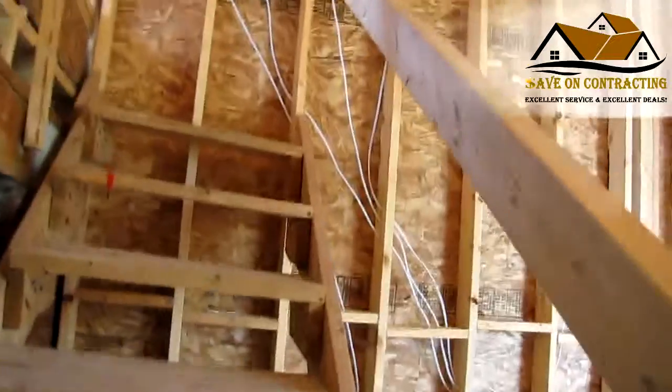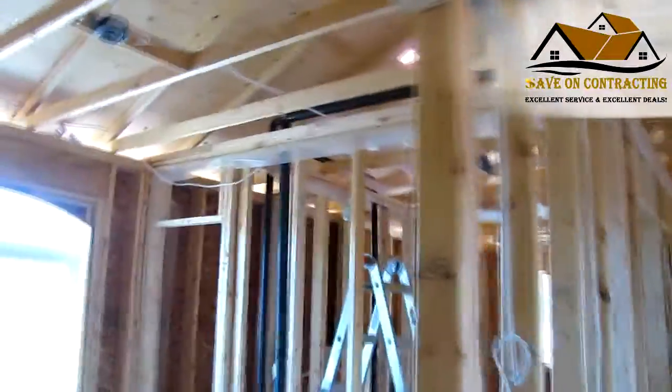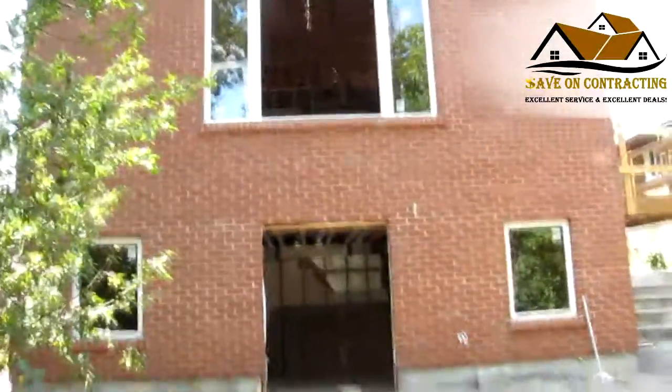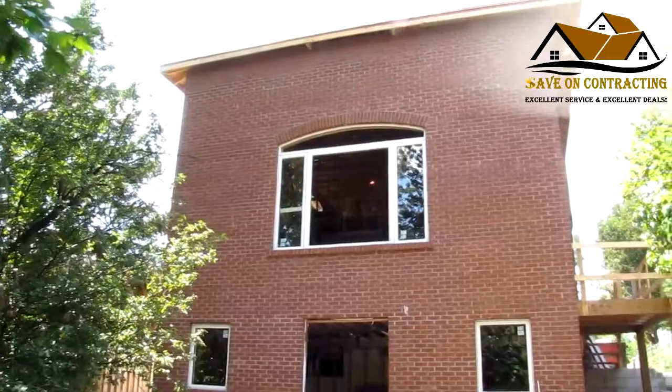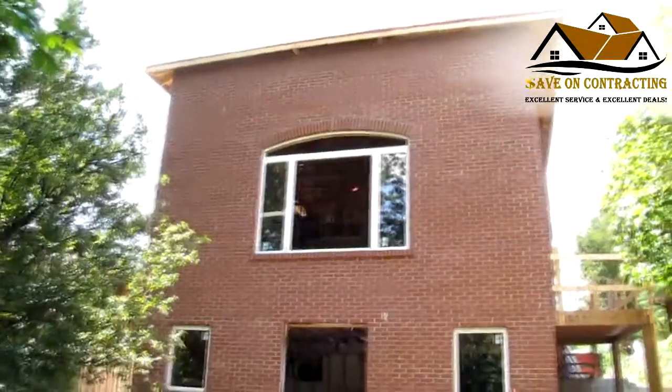The wiring is complete and the plumbing rough-in is done. Now let's look at the exterior — you saw the front, but now we'll see the rear. This is the addition part of the house. Just those two windows and exterior doors are still in progress. As I said, it's been less than two months. See you in the next video.